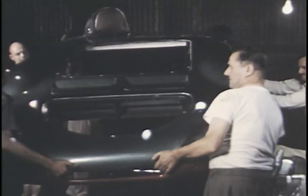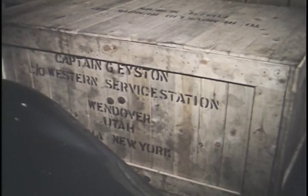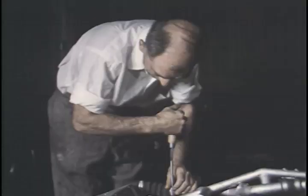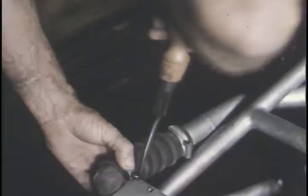In order to go home with the international class F records it came here to win, the MG will have to reach and maintain a fantastically high rate of speed, and it will have to do it for a sustained period of 12 hours. To prepare for this grueling run, all manner of equipment and parts were shipped to Wendover months in advance. As part of the tune-up, all fuel, air and oil lines will be removed, cleaned and checked, and then replaced. That is what these men are doing here.